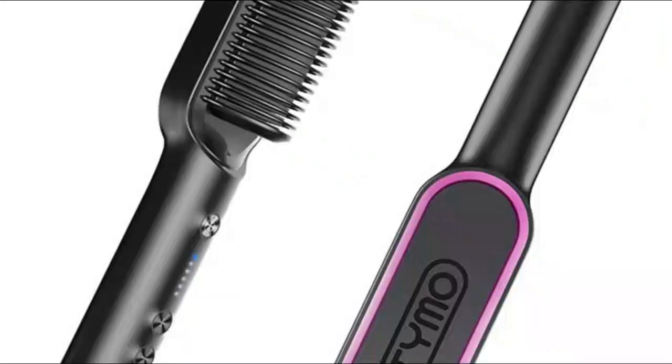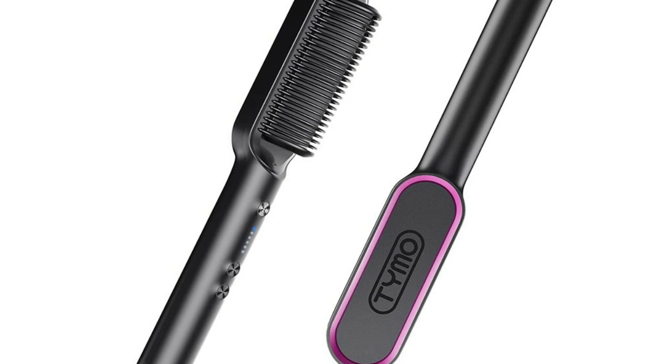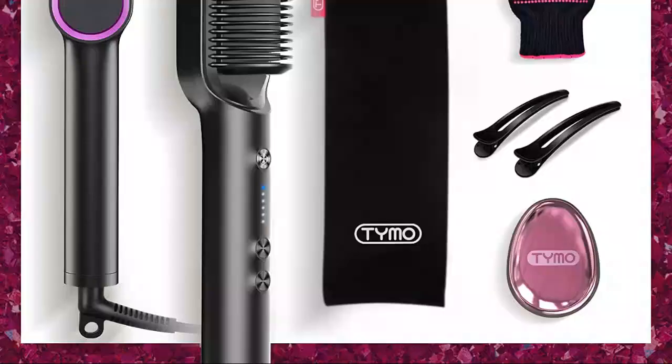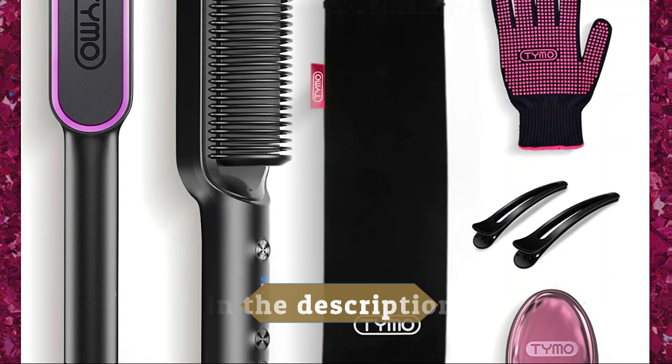Number one: Timo Hair Straightener Brush. It adopts 3D brush teeth with PTC heating technology to deliver even heat, reducing heat damage by 50% and creating salon-grade results without frizz. With an anti-scald shell around the comb, it's always easy to handle, providing more hairstyle possibilities. A 30-minute auto-off function keeps you and your family safe from accidental burns. With five temperature settings, it meets various styling needs for different hair types and heats up fast in just 20 seconds — no more time wasting in your morning rush.